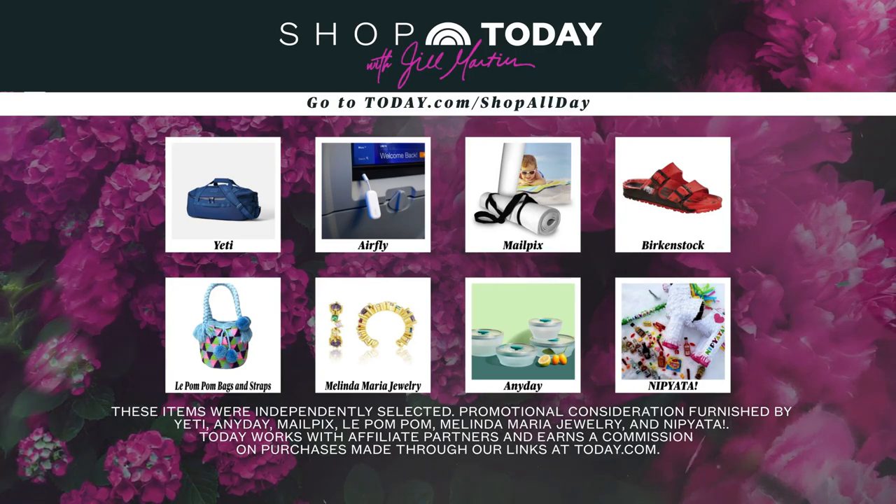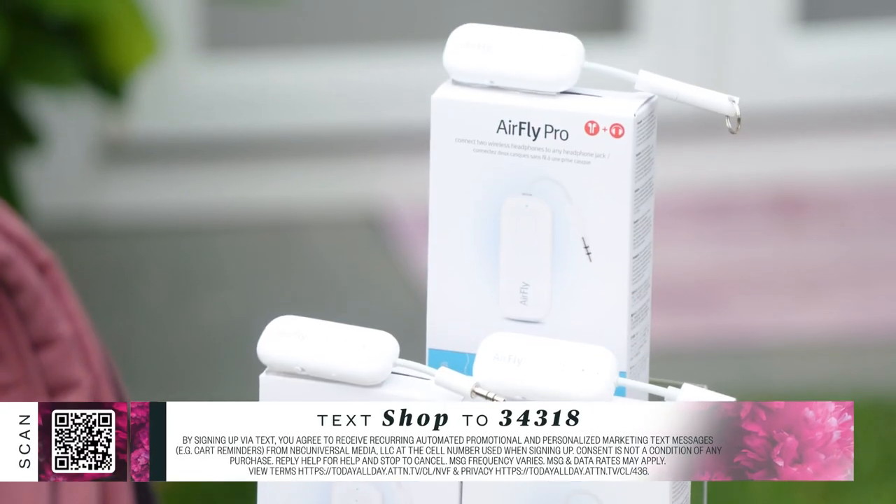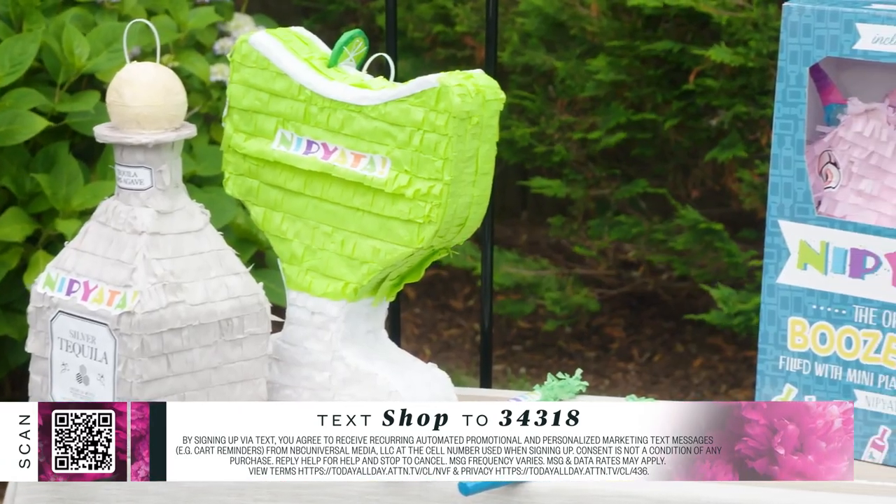That wraps up my It List for the hottest items in travel, fashion, and fun. We have the coolers, duffel, and outdoor gear from Yeti; the wireless headphone adapter from AirFly; customizable beach and yoga mats from Mail Picks; fashion finds from Birkenstock, Le Pompom, and Melinda Maria jewelry; microwavable cookware from Anyday; and adult party piñatas from Nip Yada. Today works with affiliate partners and earns a commission on purchases made through links at today.com.